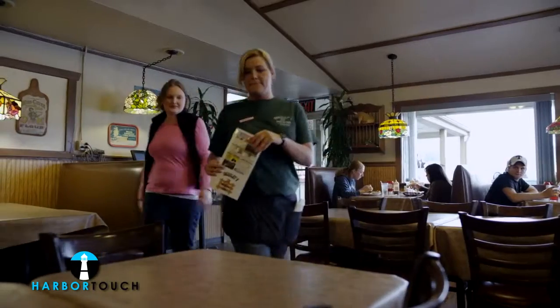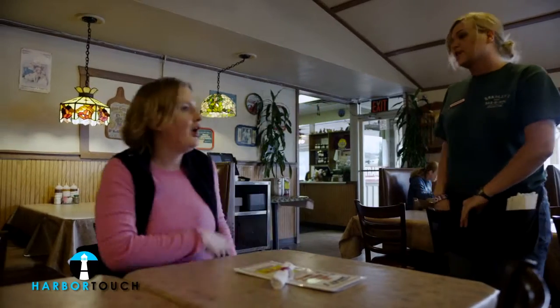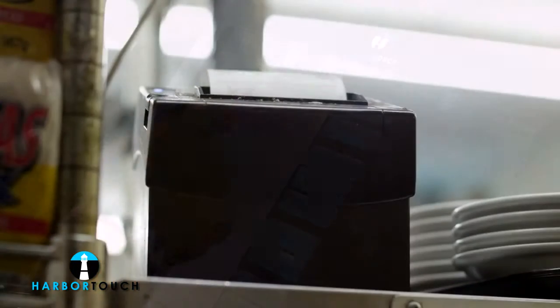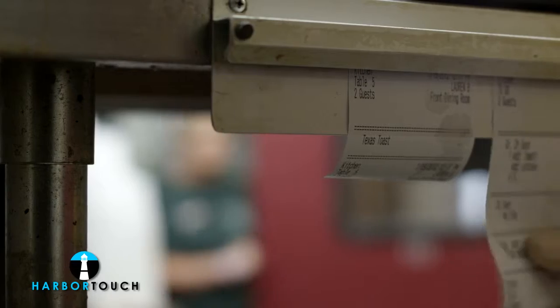The support team has also been very helpful. If I ever have any questions they are always right there to answer them. It's great to know that I can reach them anytime I need. Overall we are very satisfied with our HarborTouch POS system. The experience has definitely been a positive one and we are enjoying our new system.